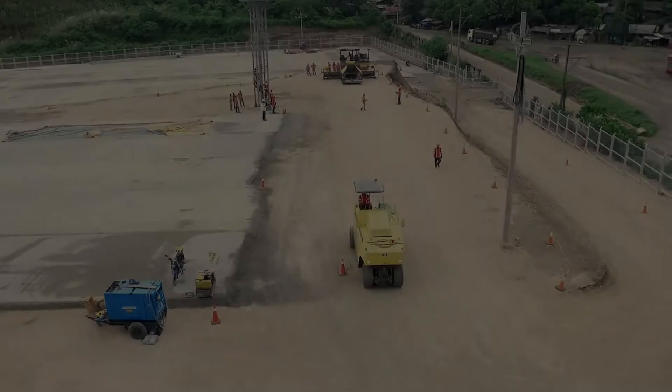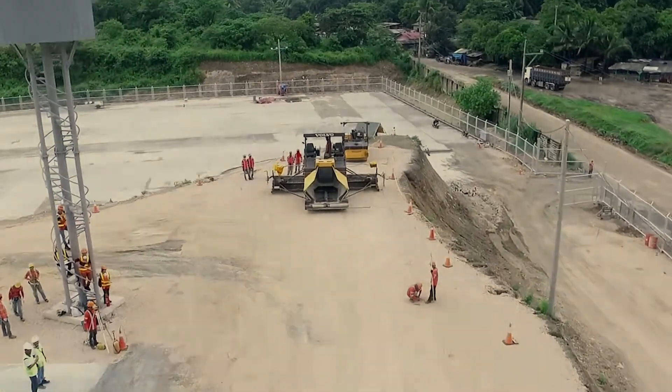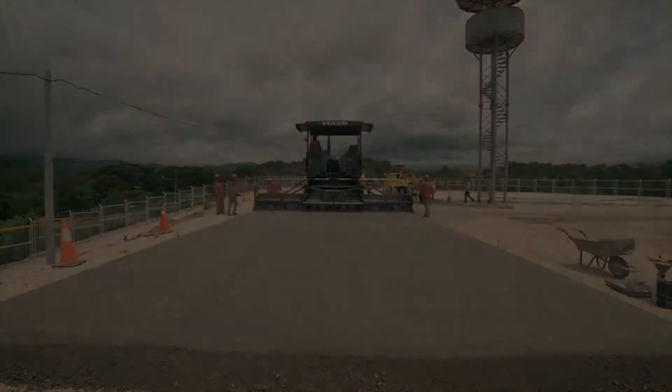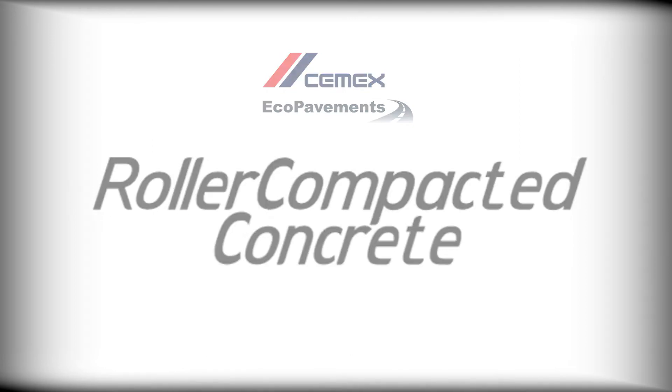Today, CEMEX embarks on yet another remarkable effort to showcase its unique technology for different pavement applications. One of these pavement solutions is the CEMEX Roller Compacted Concrete, or RCC.